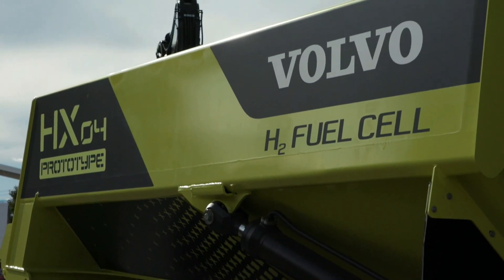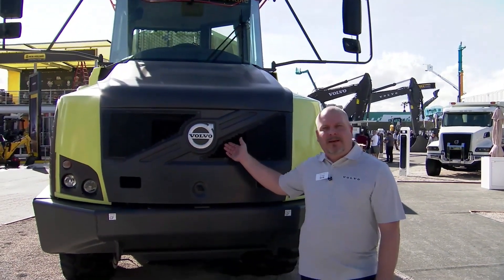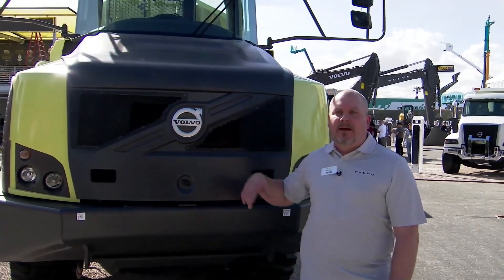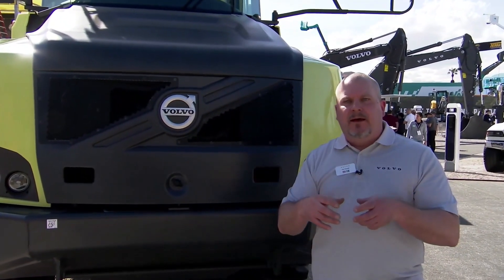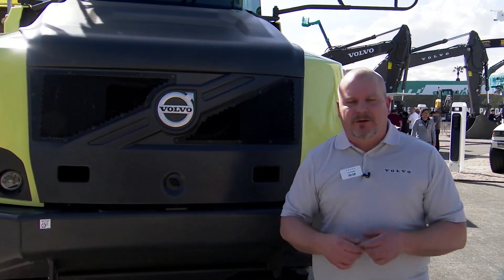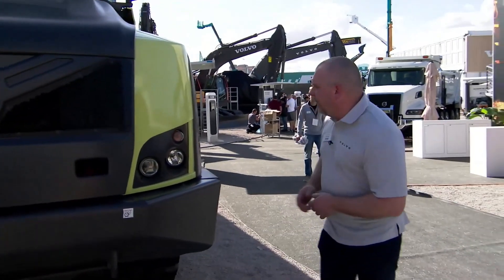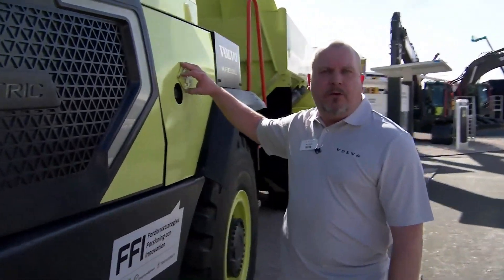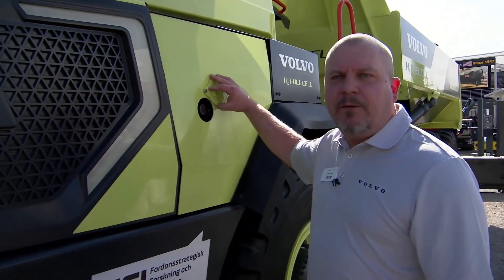Today we're here to show you the fuel cell battery electric vehicles from Volvo. Inside the engine compartment we have the fuel cell, and the fuel cell is not to be mixed up with hydrogen in a combustion engine. This is a fuel cell — it's more a chemical reaction between hydrogen and oxygen creating a flow of electricity. That's how it works. To refuel the machine, you simply take seven minutes to refuel and you're good to go for another four hours.